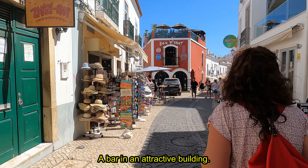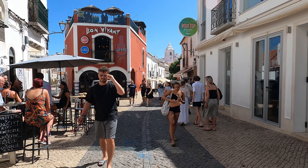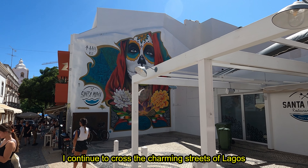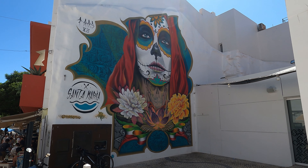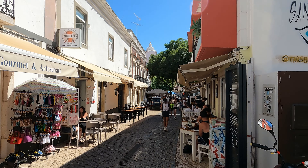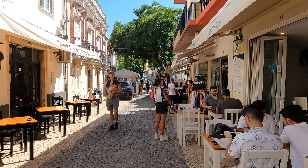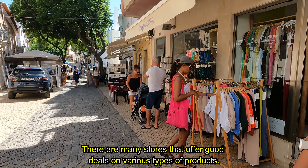A bar in an attractive building. I continue to cross the charming streets of Lagos with an architecture that mixes history and modernity. There are many stores that offer good deals on various types of products.